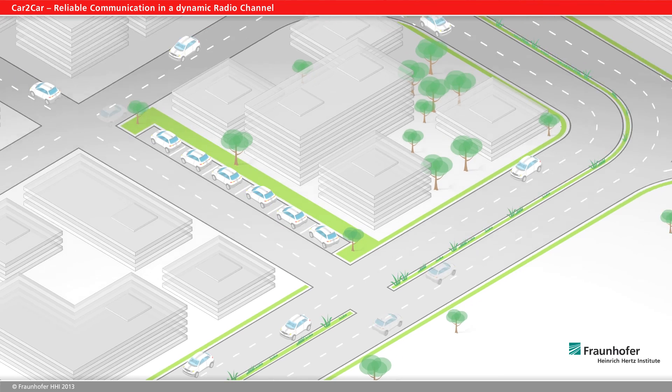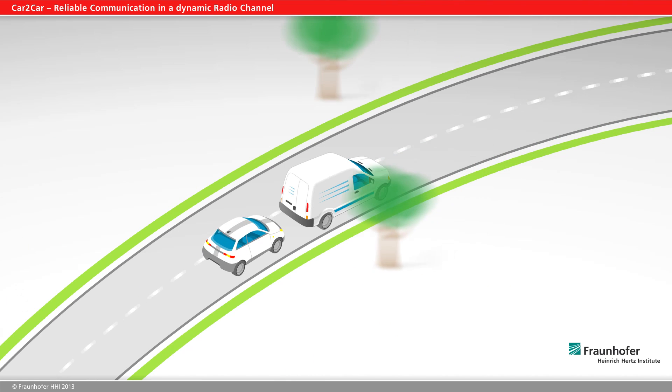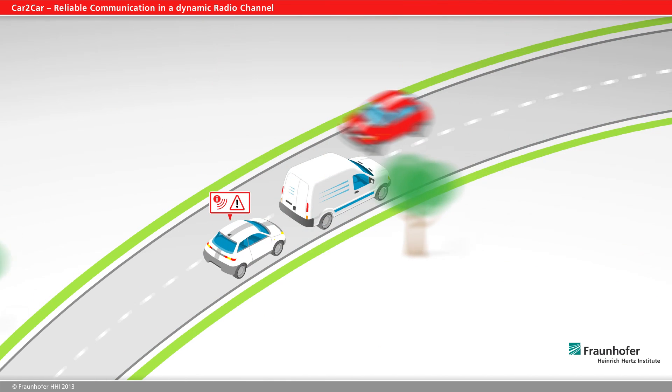In future, vehicles will all be connected in a wireless radio network. Radio has the big advantage that it can communicate danger warnings or upcoming traffic jams to all the vehicles in a given area without any need for visual contact. And that is especially important when it comes to time-critical hazardous situations.